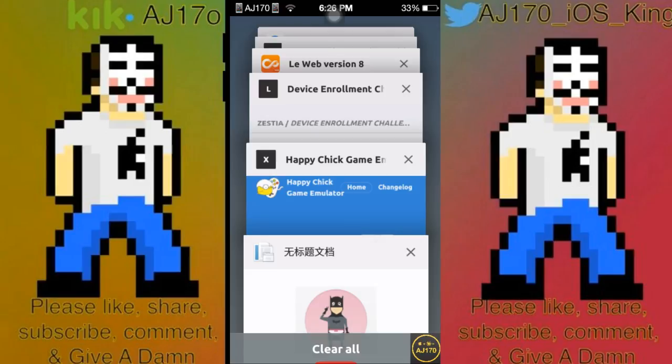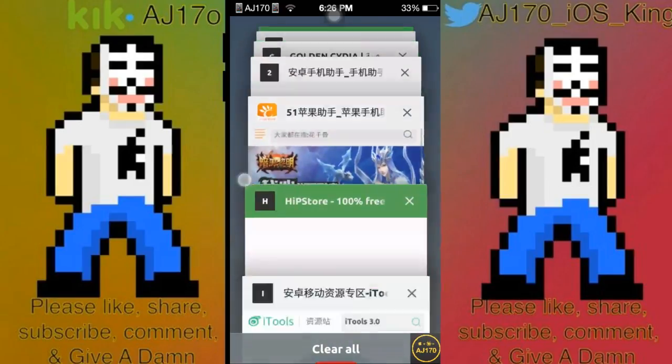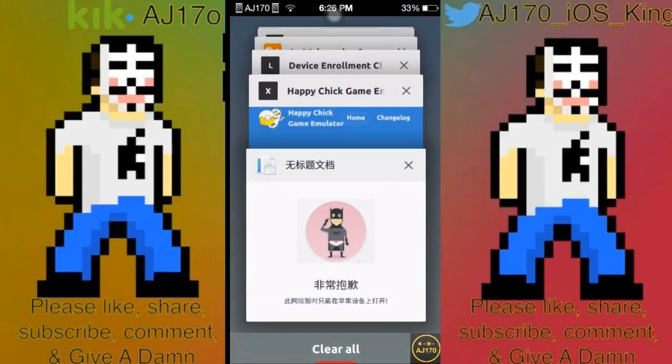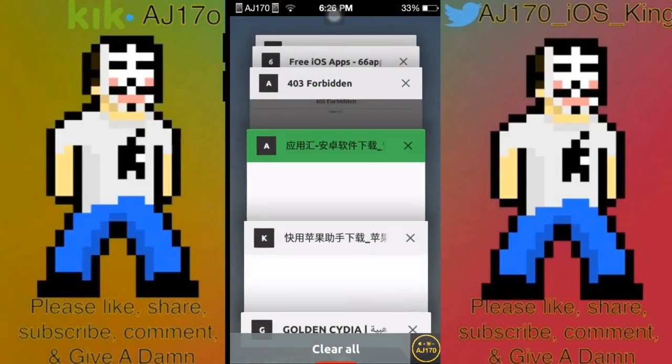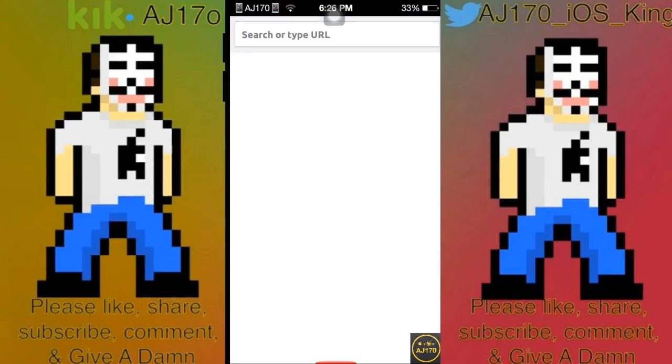As most of you know, I don't have a currently working iOS device, so I can only show you the websites. As you can see, there are quite a few. This is not in any type of order — I can't really say which one's best because I have no idea which one's signed or which one offers more apps.